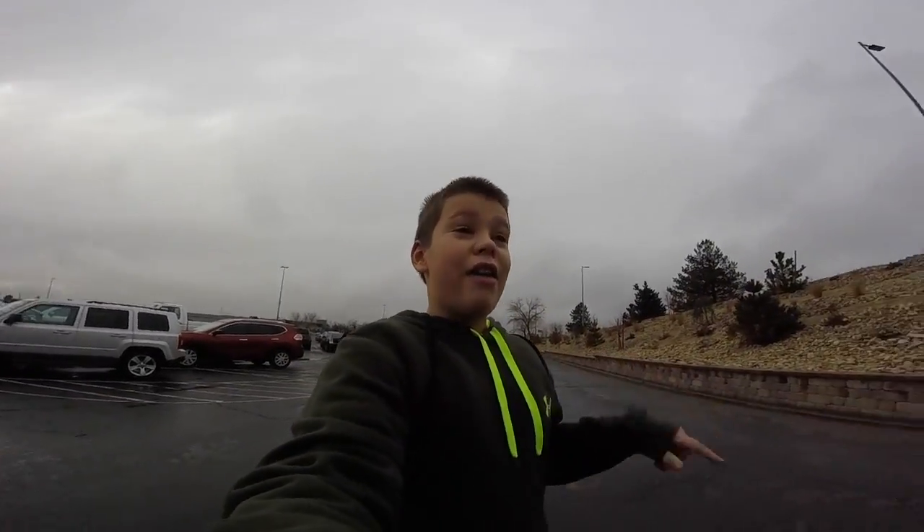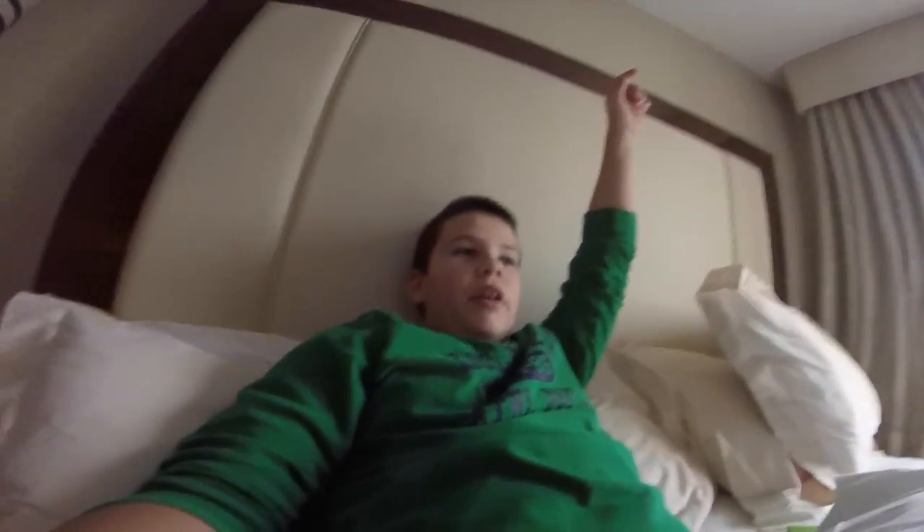Now we're back in the hotel room. I'm going to finish editing up the first vlog day one video. We got Cirque du Soleil tickets! Also, they have a mechanical bull there, so we're going to have some awesome mechanical bull footage for you guys — you're going to enjoy it.